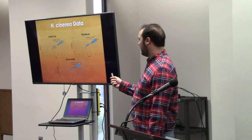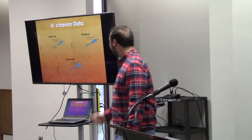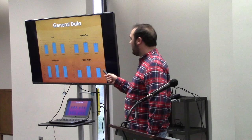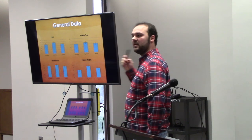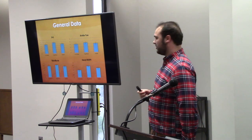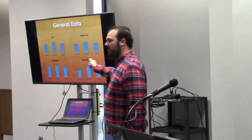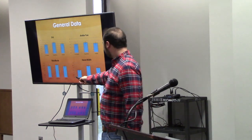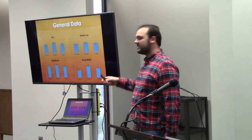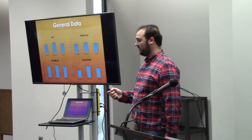I also wanted to compare my tree frog data with data from other species in Auburn's inventory — using green tree frog data, barking tree frog data, and hybrid data — so we can see the actual comparisons between all of them. It pretty much matches up: the green tree frog data was consistently smaller, the barking tree frog data was consistently larger, and then the hybrids were always a little bit in the middle. That was pretty consistent — it turned out pretty well for a simple calculation so far.